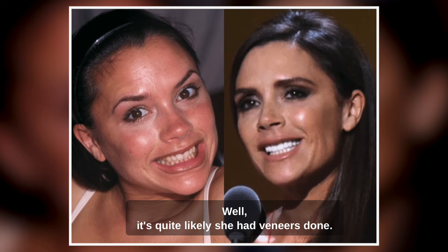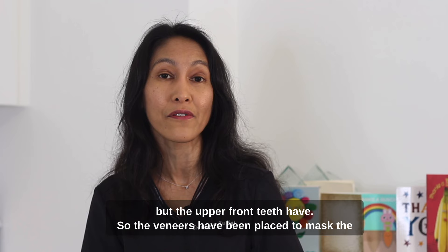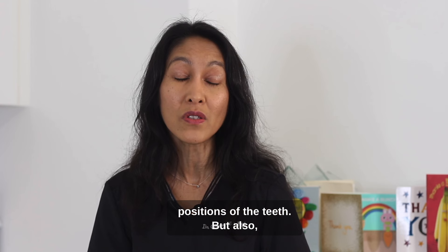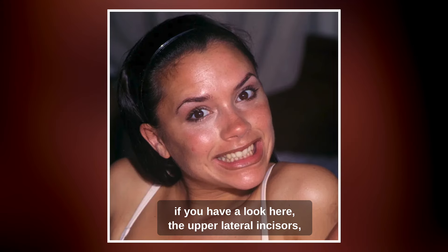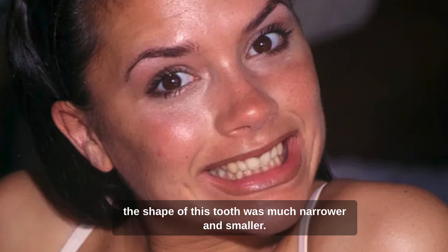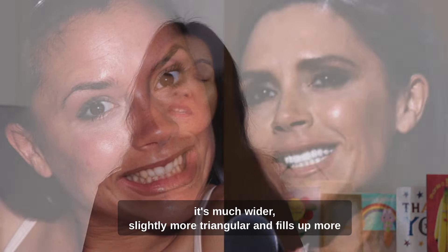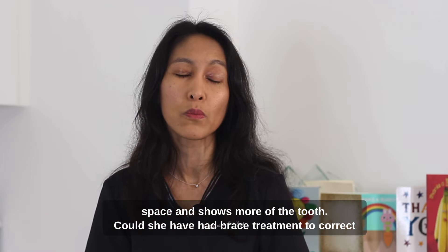It's quite likely she had veneers done. The lower teeth haven't really changed very much, but the upper front teeth have. The veneers have been placed to mask the positions of the teeth. When you look closely at the upper lateral incisors — when she was younger in the Spice Girls, the shape of this tooth was much narrower and smaller. Now it's much wider, slightly more triangular, and fills up more space and shows more of the tooth.